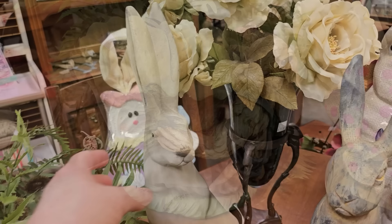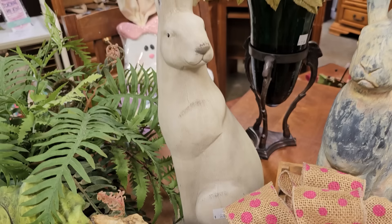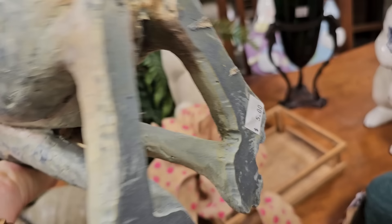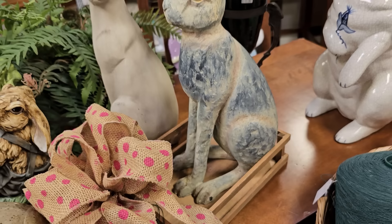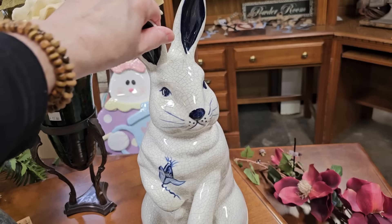At our discount stores they're going to be way more than that. This one's only $5 — I do think this one maybe had a repair on his ear, but who cares? You could put some little faux flowers around his ears. And this one I loved so much — it's only $8. You know I love anything blue and white. That is just so pretty. That makes my heart happy.